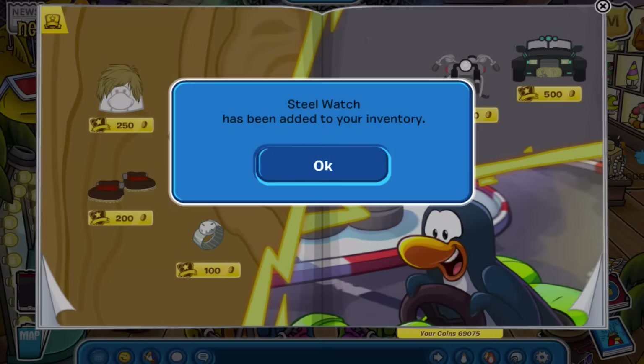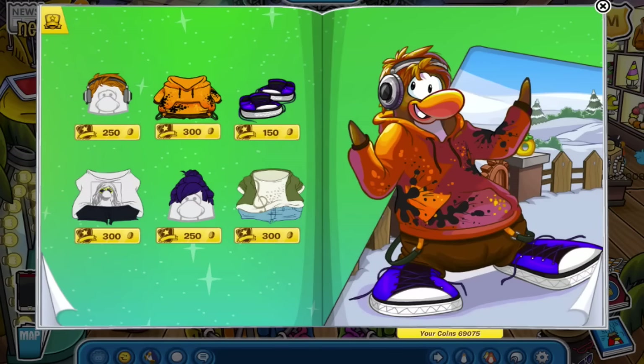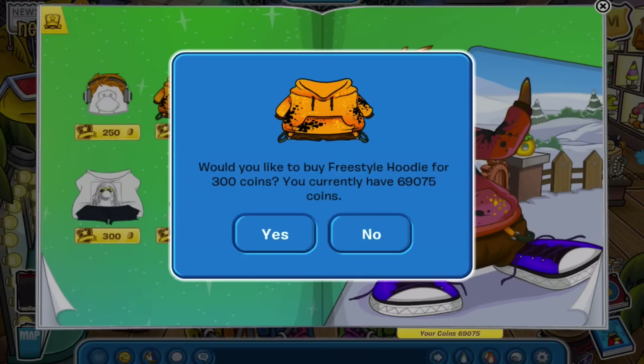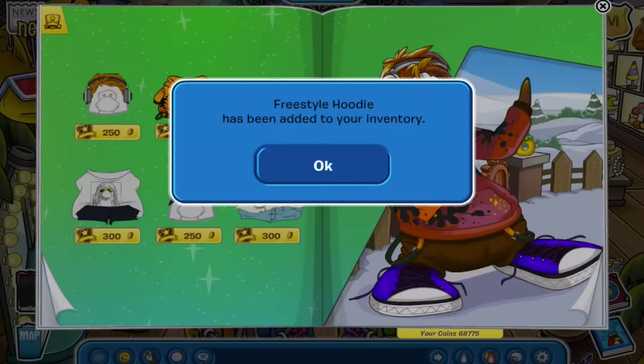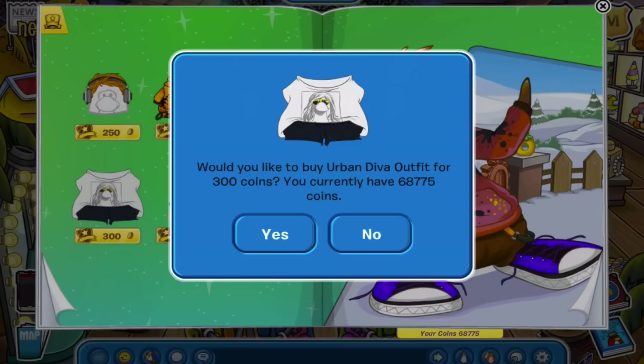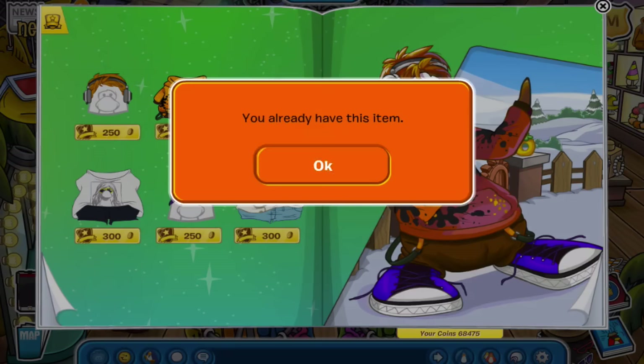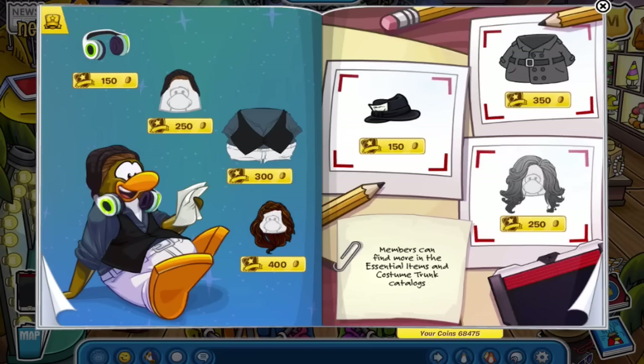We have a motorcycle, one of the Operation Blackout cars I think, and then one of the rainbow couple cars. Moving on, we have headphones along with a hairstyle, and a very cool sweatshirt — a Freestyle Hoodie it's called. We're going to click OK and get that. I feel like that would look really cool.